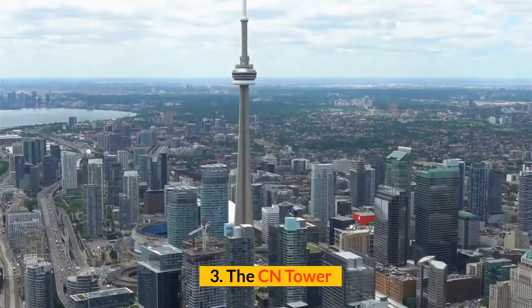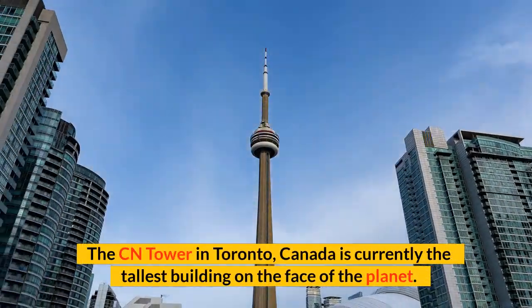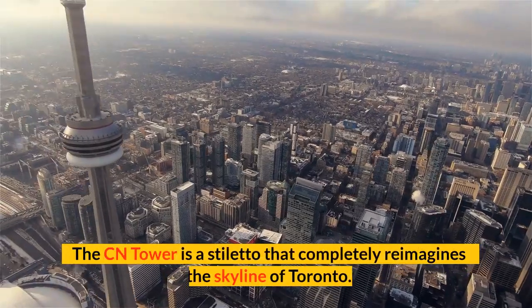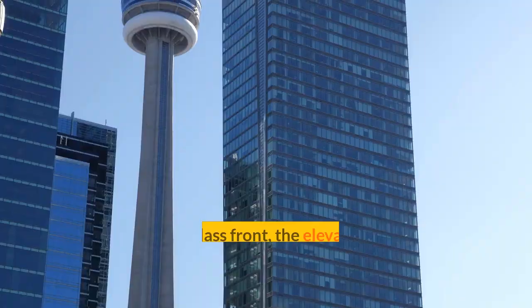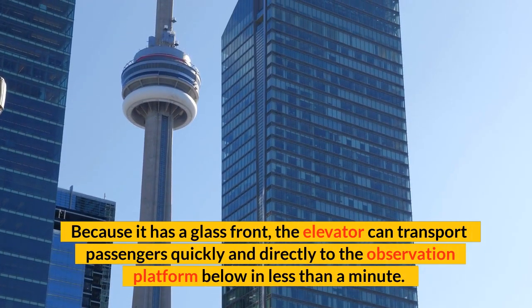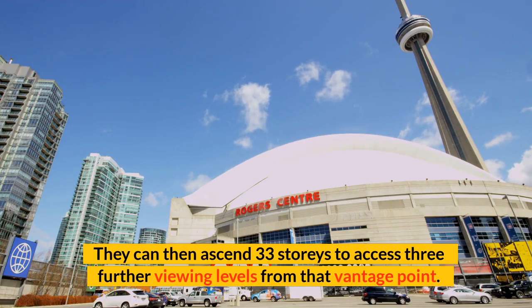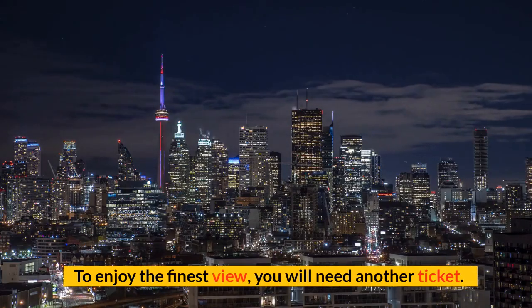Number 3: The CN Tower. The CN Tower in Toronto, Canada is currently the tallest building on the face of the planet. The CN Tower is a stiletto that completely reimagines the skyline of Toronto. Because it has a glass front, the elevator can transport passengers quickly and directly to the observation platform below in less than a minute. They can then ascend 33 stories to access three further viewing levels from that vantage point. To enjoy the finest view, you will need another ticket.